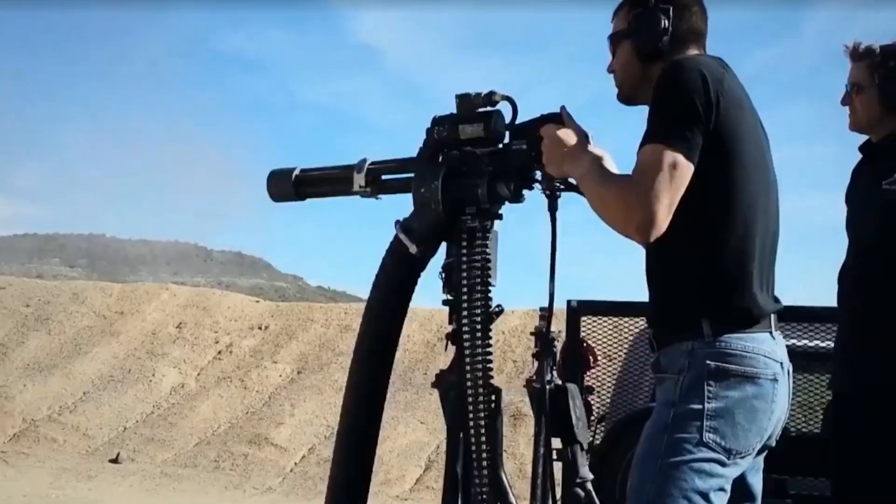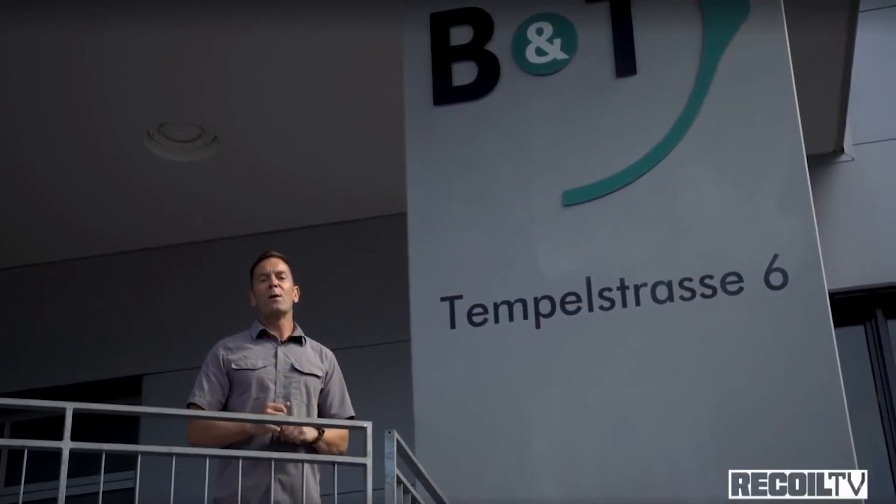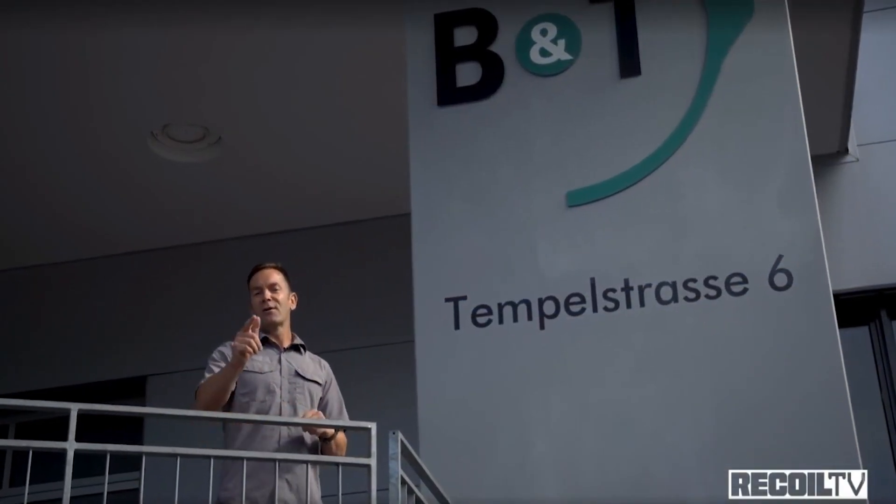I'm Ian Harrison and I'm going to introduce you to the world of Recoil. It's about 4 a.m. and I'm headed to the airport for another Recoil road trip. We're going to get a masterclass from world-class chef Albert Wutsch. This week on Full Auto Friday we head to the land of fine watches, fine chocolate, and even finer firearms. You guys are definitely going to want to stick around for this.